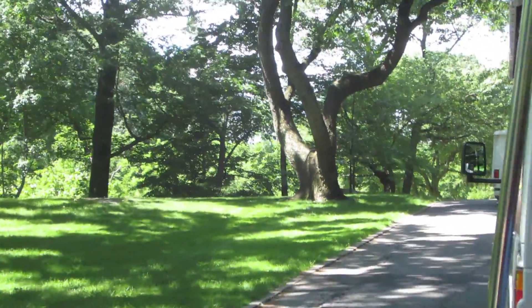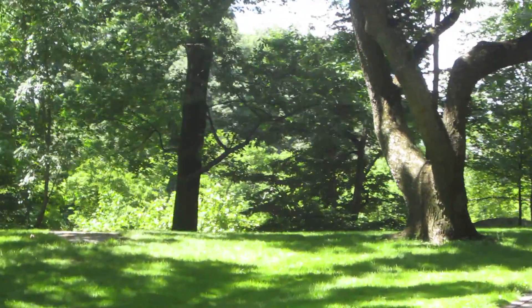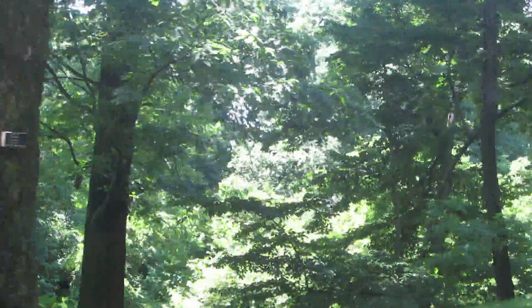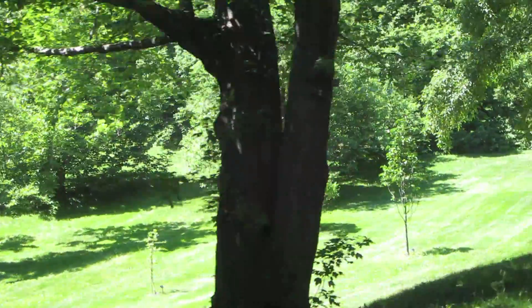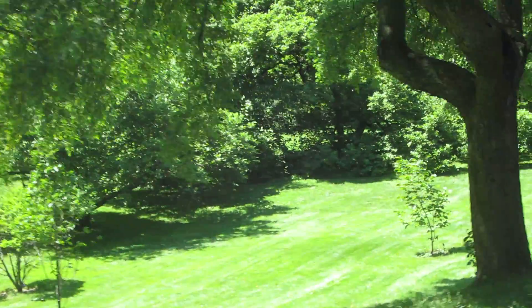During the next few minutes, we'll pass through several of the garden's renowned tree collections. This is the beginning of the oak collection. The largest red oak in the forest is over 250 years old, much older than the garden itself. Some oak species can even live to be a thousand years old. Such big trees can soak up hundreds of gallons of water a day.